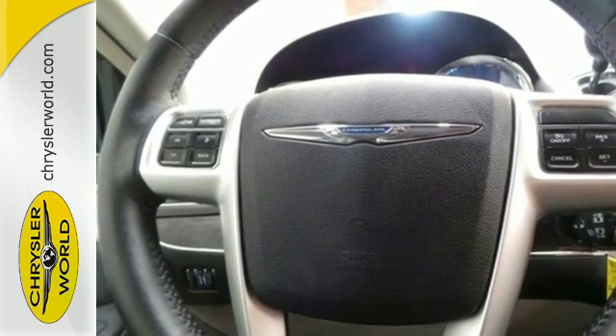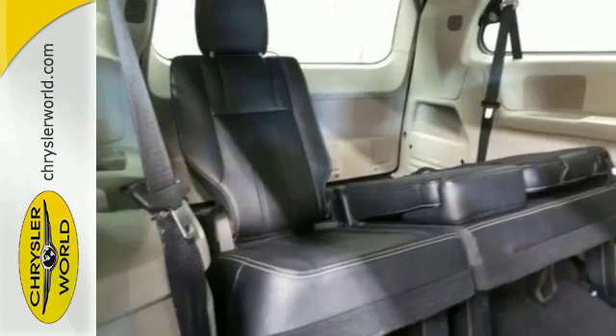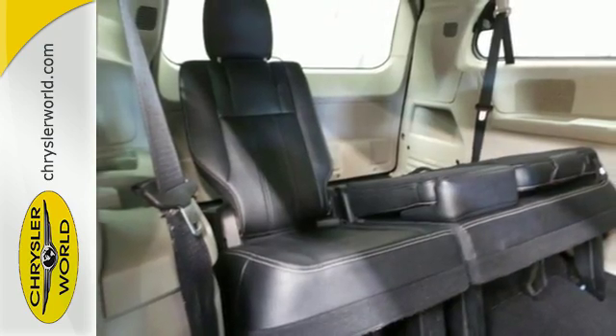Plus it has the Uconnect system, leather-trimmed seats, three-zone temperature control, and a power liftgate. This Chrysler Town & Country is the minivan your head and heart can agree on.